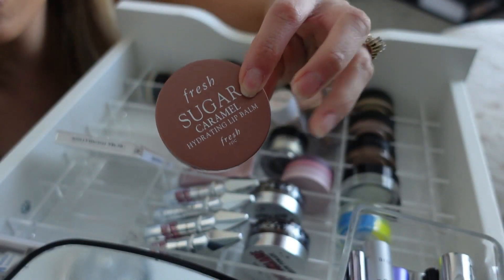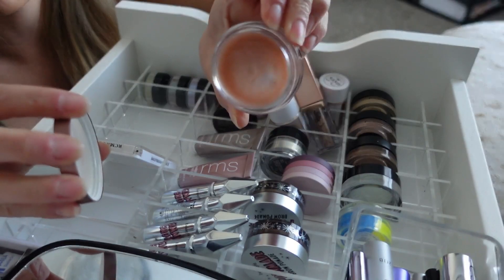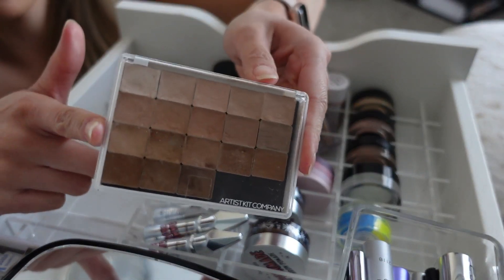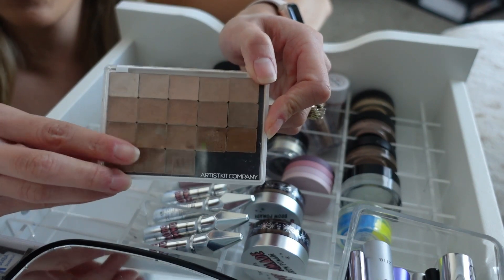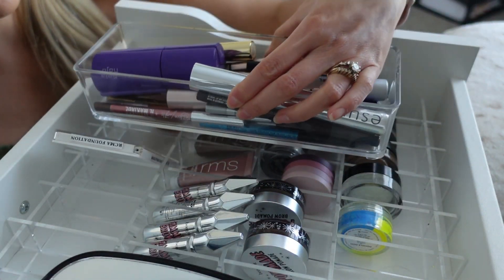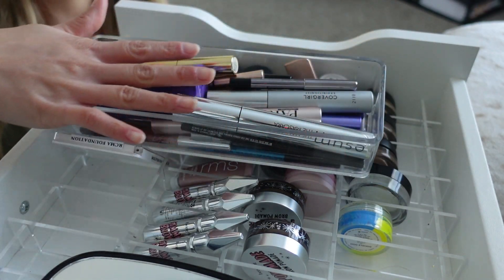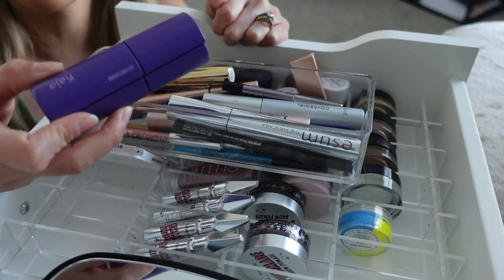This is a lip balm from Fresh Beauty — literally my favorite fragrance, it smells so good. This used to be in my makeup kit but got to the point of being kind of expired so I just ended up using it for myself. This container right here has all the eyeliners, mascaras, and brow gels — again, all things I only use on myself.